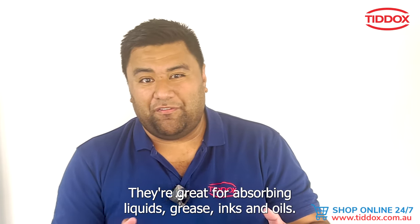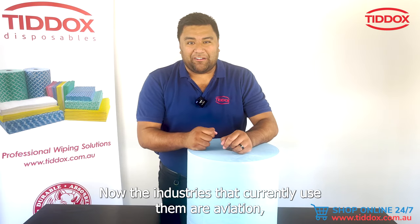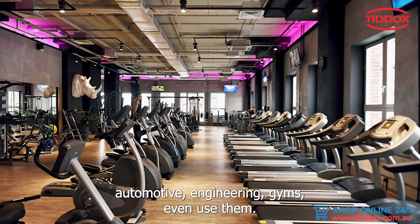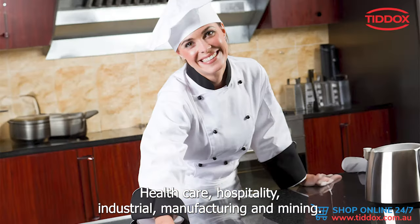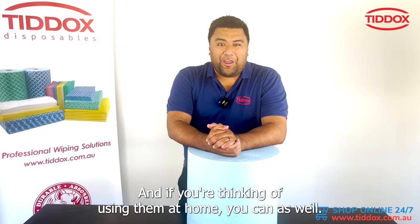These rolls are great in the workshop — fantastic for absorbing liquids, grease, inks, and oils. The industries that currently use them include aviation, automotive, engineering, gyms, healthcare, hospitality, industrial manufacturing, and mining.